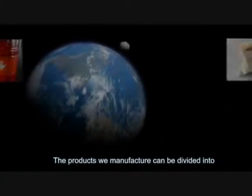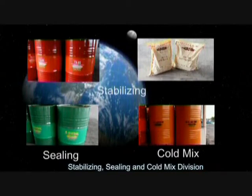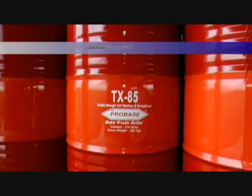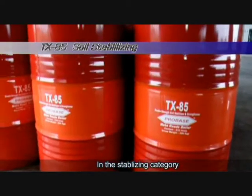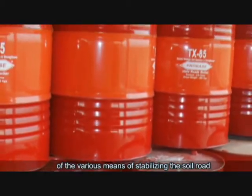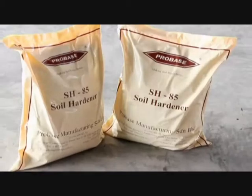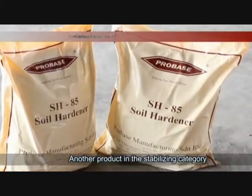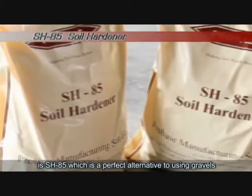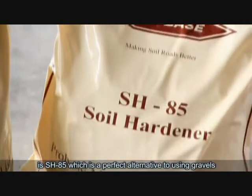The products we manufacture can be divided into stabilizing, sealing, and coal mix divisions. In the stabilizing category, we have TX85 soil stabilizer and strengthener, which is one of the various means of stabilizing the soil road. Another product in the stabilizing category is SH85, which is a perfect alternative to using gravels.